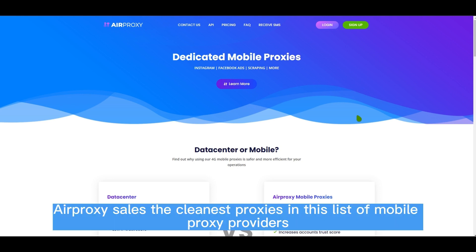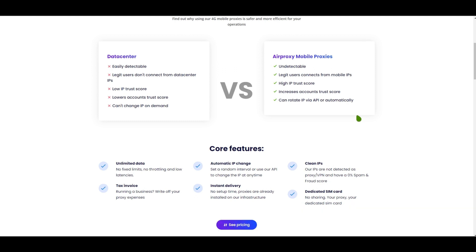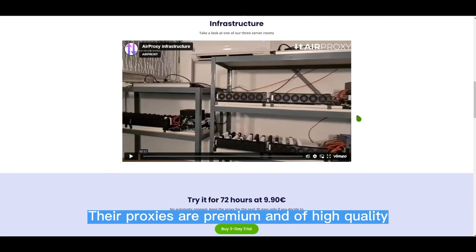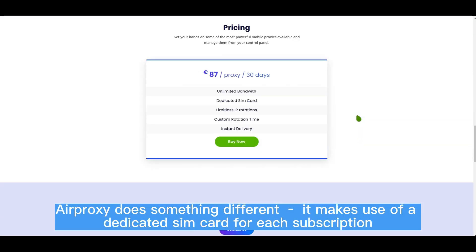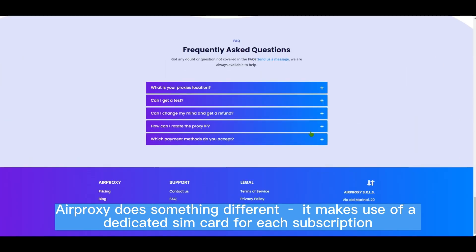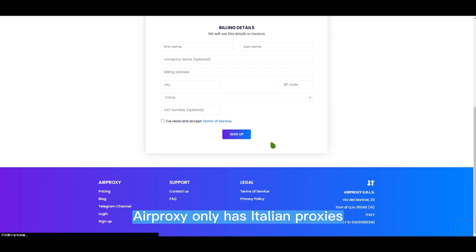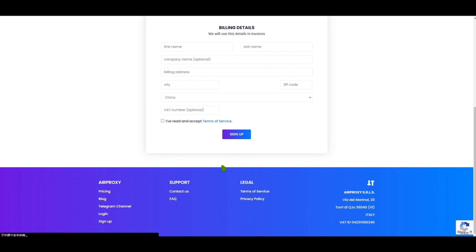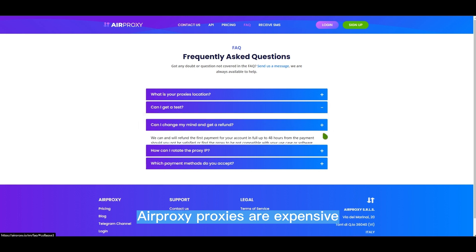7. AIR PROXY. Air Proxy sells the cleanest proxies in this list of mobile proxy providers. Their proxies are premium and of high quality. While most providers get their proxies through peer-to-peer networks, Air Proxy does something different — it makes use of a dedicated SIM card for each subscription. Their proxies allow you to enjoy unlimited bandwidth usage. However, Air Proxy only has Italian proxies. They are specially made for Instagram automation, and you can automate up to 10 accounts per proxy. Air Proxy proxies are expensive.